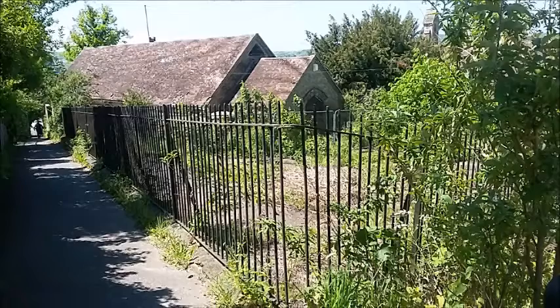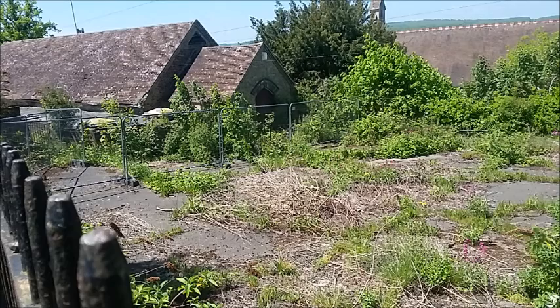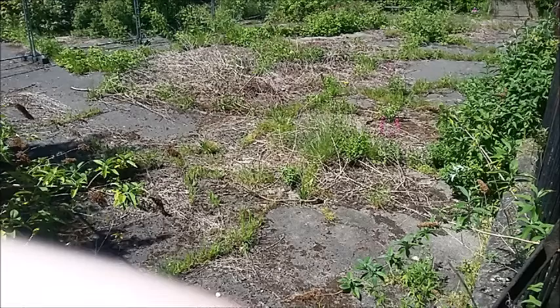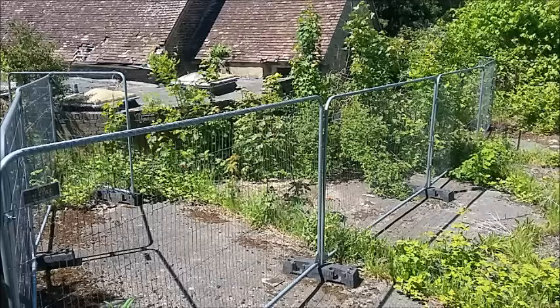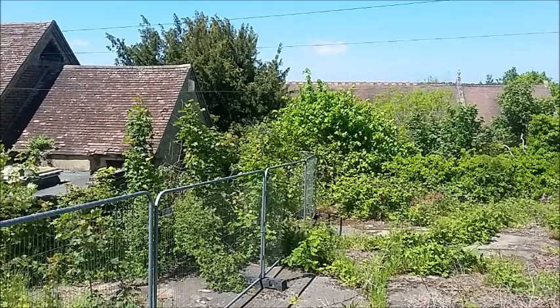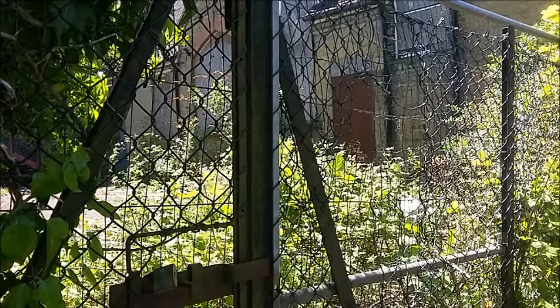Down there you can see the building and the playground. This is more of the playground — you can see plants have started growing already. This is the fence and the building and the playground. It looks like it might have tried to be renovated at some point but maybe that failed.